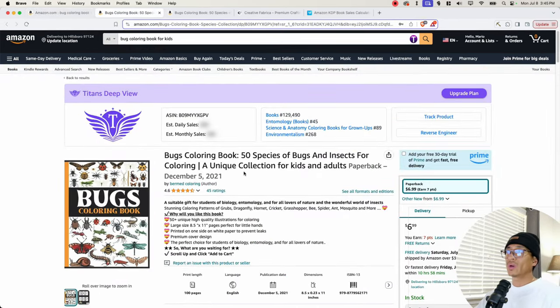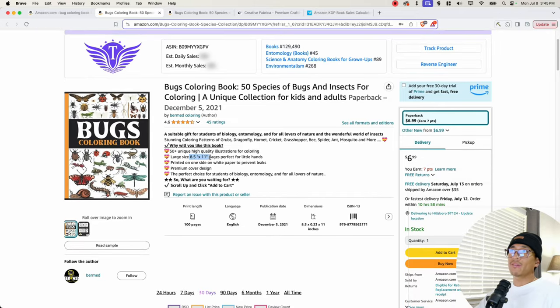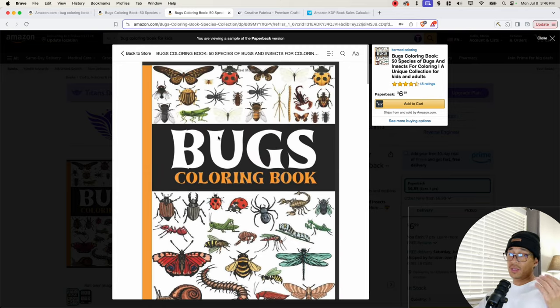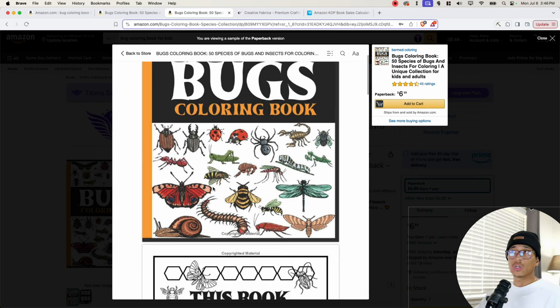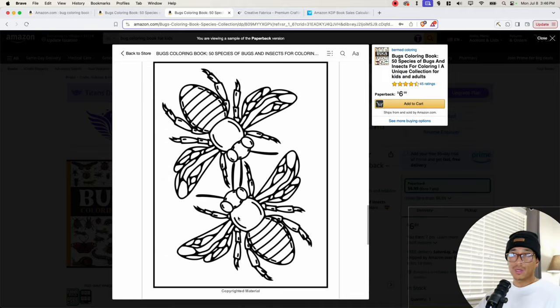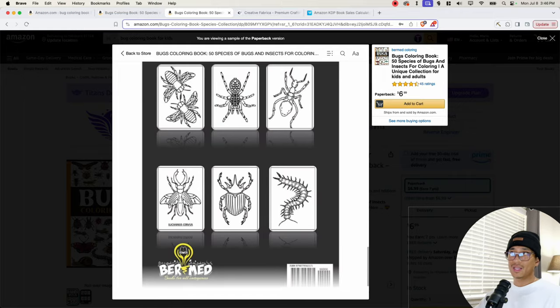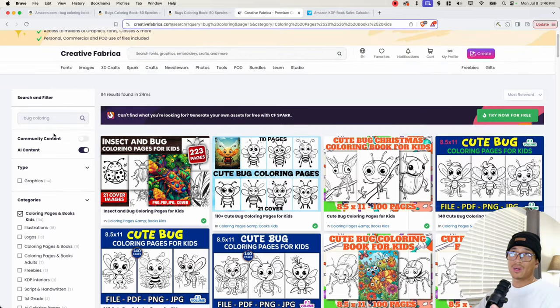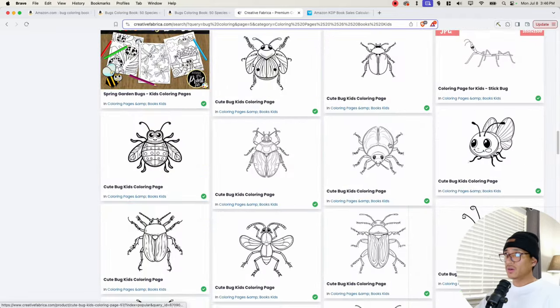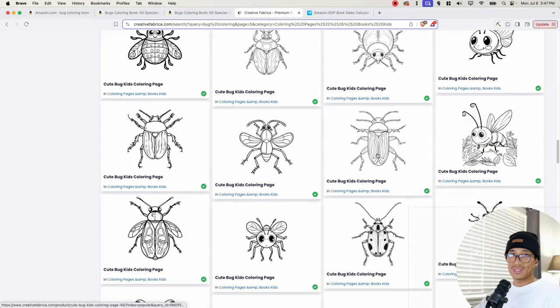If we take a look at this bug coloring book right here, we can see it's sized at 8.5 by 11, has 50 plus unique high quality illustrations, and is priced at $6.99. The cover is a very plain, flat design — they just put all the images of the bugs on it. The interior is just simple bug drawings on the page. Here is the back cover with six images of the interior. It's a very simple book.